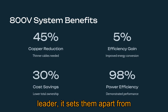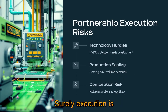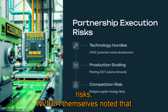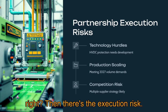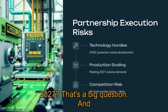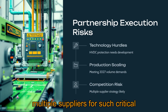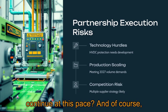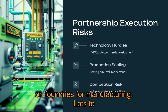The partnership gives Navitas a significant competitive edge, setting them apart from competitors without a similar high-profile design win. But there are real risks. NVIDIA themselves noted that HVDC protection technology still needs work — technological hurdles exist. There's execution risk: can Navitas actually ramp up production reliably to meet volume demands by 2027? Competition is a factor too — NVIDIA probably won't sole-source this and will maintain multiple suppliers. Plus there are market risks around AI infrastructure demand, Navitas's own financial capacity as a currently unprofitable company, and their reliance on foundries for manufacturing.